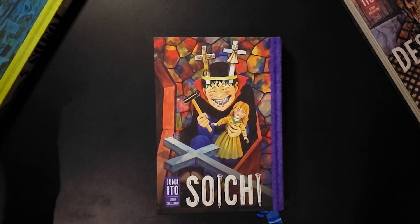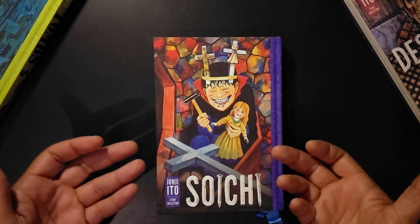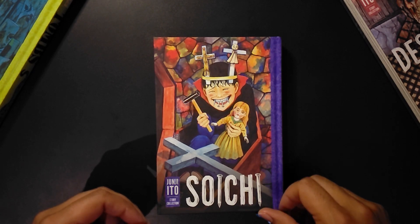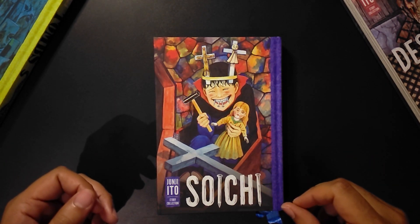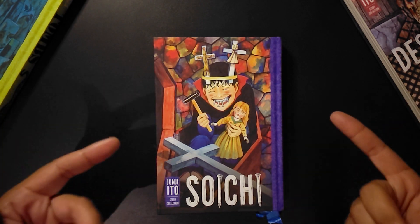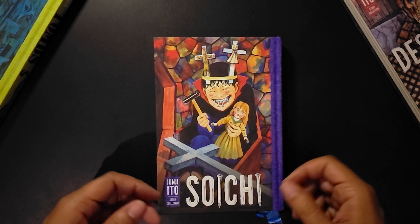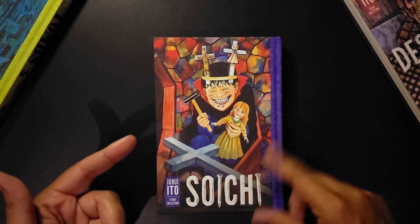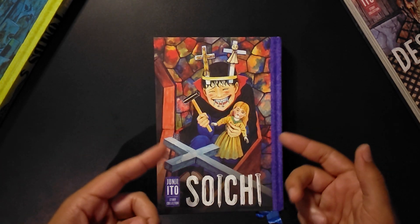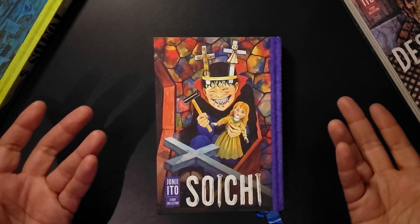Hello there, this is Critical from Critical Media, just taking a look at the 2023 release of Soichi, another edition in the Junji Ito story collection. What we usually do with this channel is give you an idea of what to expect if you ever come across these books in the wild. So we go over the exterior, some bonus material, art and plot points, and then a brief review at the end.